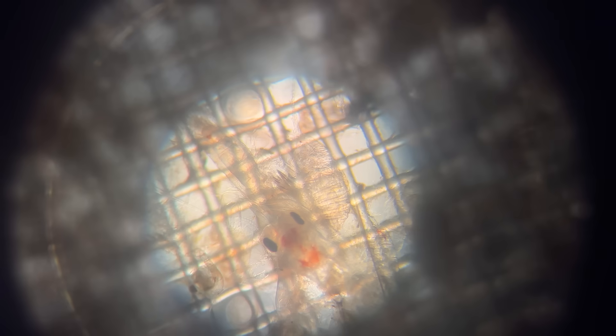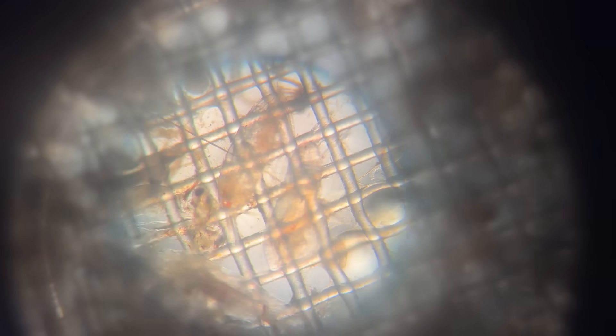Could I have a look? Wow — I can see their eyes! That's all the decapods — so that's all the baby crab larvae. They're really cute, actually, with their little tails.